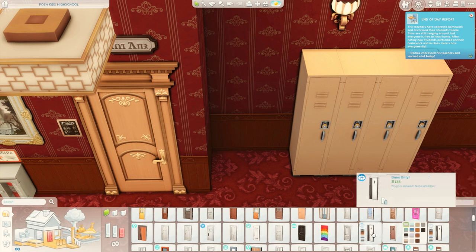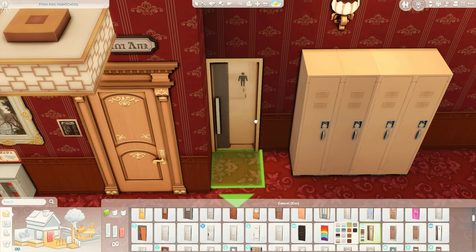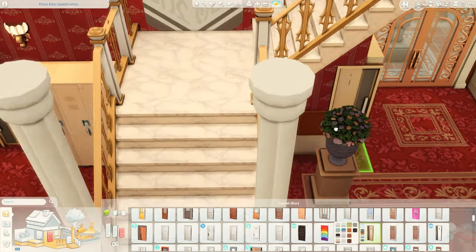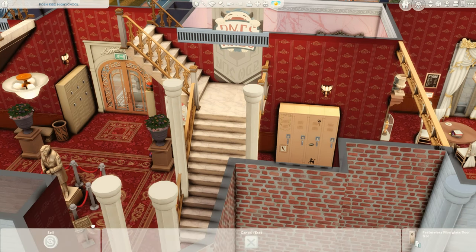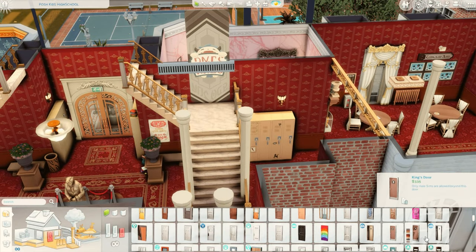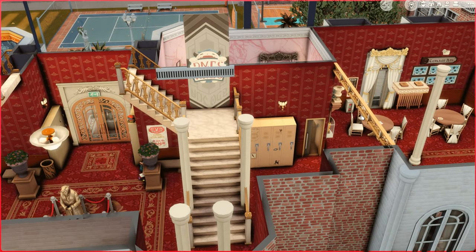I'm going to put the bathroom here for boys only so that no one else can be walking in here. And then I'm going to do one for girls only in the girls' bathroom, which is right over here. I don't want them to intermingle — this is a high school, and high schoolers are just something else. So let's go here into the girls' bathroom.